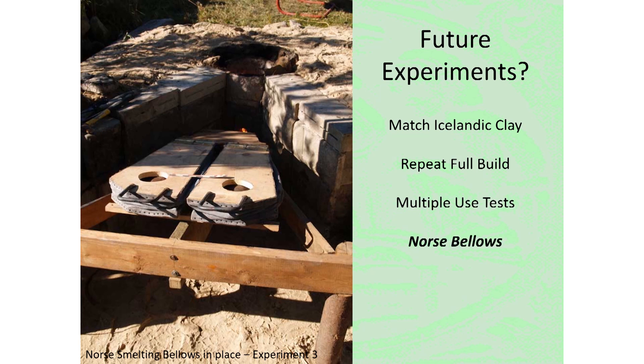An ongoing experimental series for this team has been an investigation of air supplied using a Norse-style bellows system. Ideally, this work should then be applied to the Hals build. The ideal conclusion to all this work would be to repeat this experimental series in Iceland itself using all locally available materials, which would obviously require close partnerships with working professionals in Iceland.